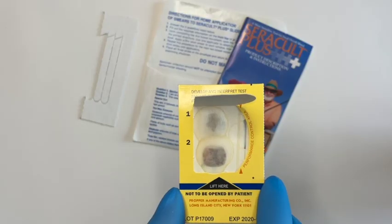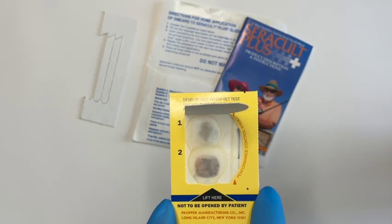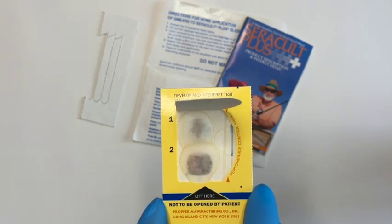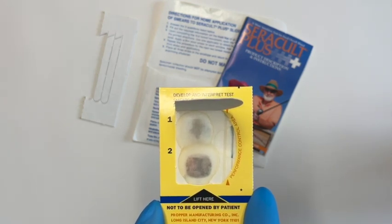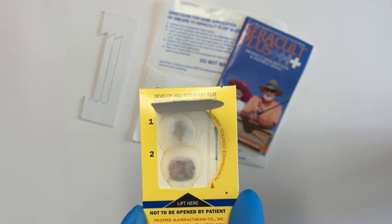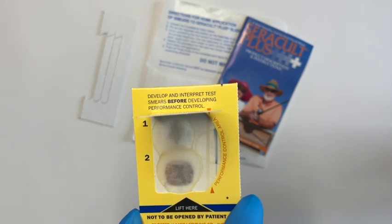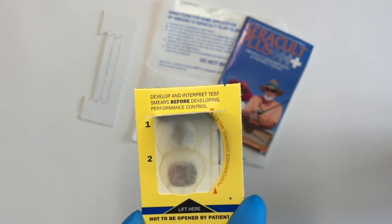Within a few seconds, you'll have the results from your test. Here you can see the blue color which has developed from the presence of blood in our samples. You can also see a blue color on the control, indicating that the slide is working properly.